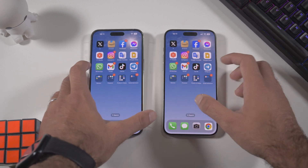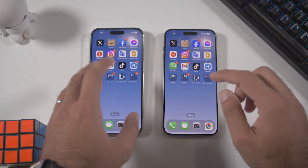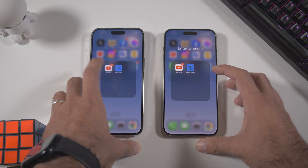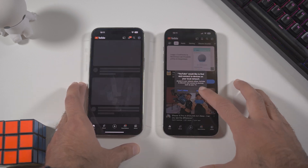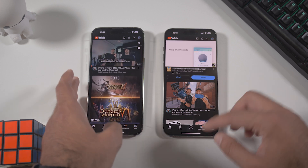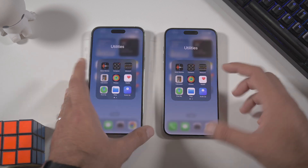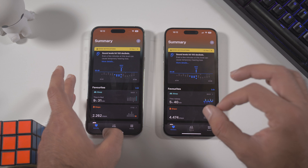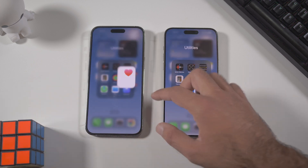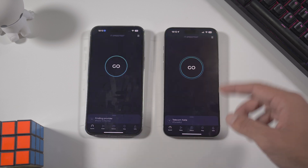Google — same result. TikTok — a little bit faster on the 15 Pro Max. YouTube — a little bit faster on the 15 Pro Max. Health app — also a little bit faster on the 15 Pro Max. But overall, pretty much the same stuff across the board.